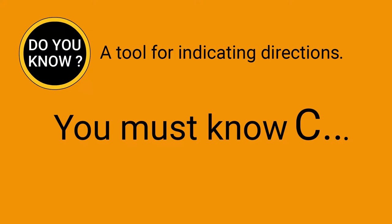Do you know? A tool for indicating directions. You must know.